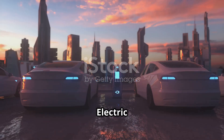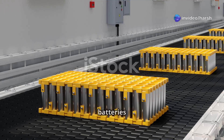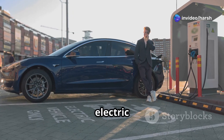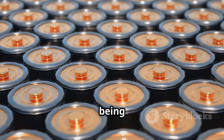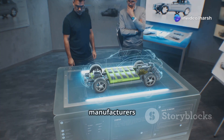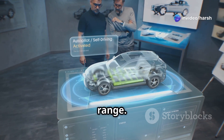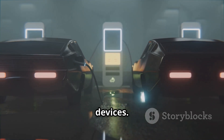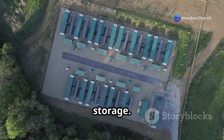The future is electric: applications and predictions for a battery-powered world. Lithium-ion batteries currently dominate the market, used in everything from smartphones to electric vehicles. However, silicon batteries are quickly gaining ground. Silicon is already being used to improve the performance of lithium-ion batteries, and some electric vehicle manufacturers are adding silicon to their battery anodes to increase range. In the future, we may see silicon batteries powering a wider range of devices, including electric vehicles, portable electronics, and even grid-scale energy storage.